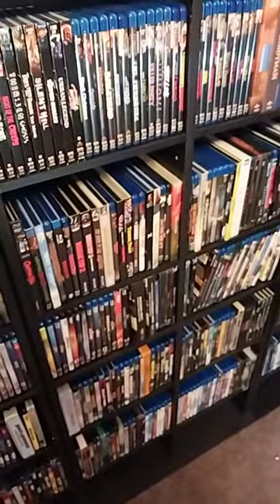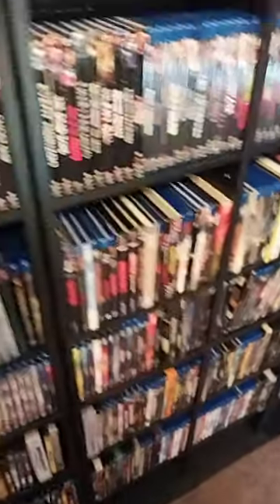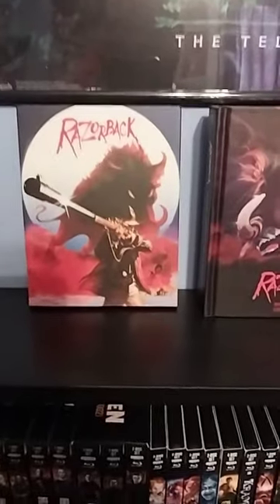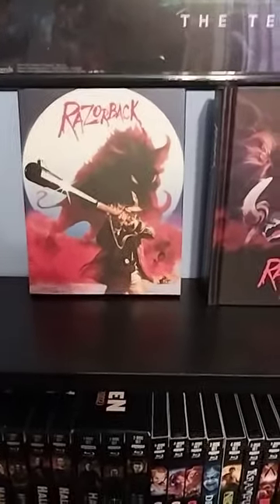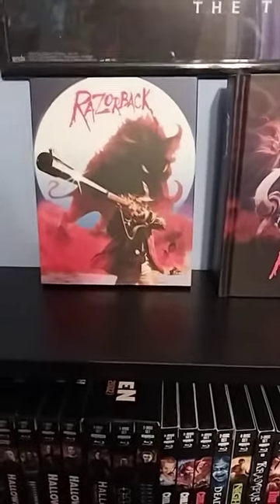What's going on everybody, back here with another short. I got something from Australia to show off — it is Razorback. This is the Umbrella Entertainment release, the 4K edition. Now there was an issue with the 4K: it's not region free, it's region B locked, but Umbrella is fixing that problem and is going to be doing a replacement disc.